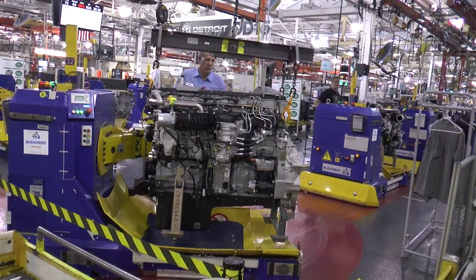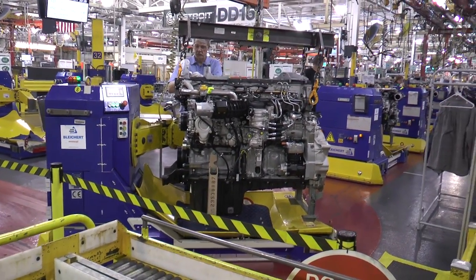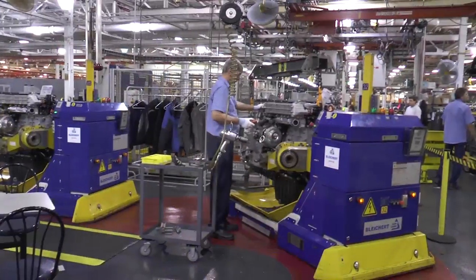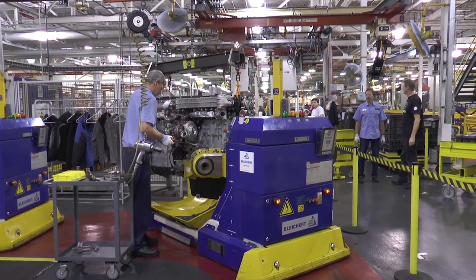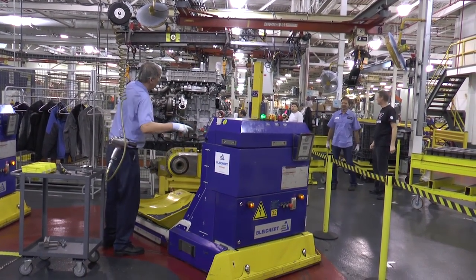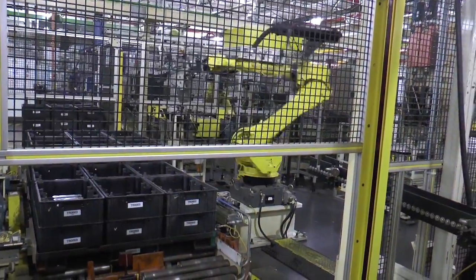At Detroit Diesel Corporation, we are the provider of the entire powertrain package for Daimler Trucks North America. Within this facility we house about 2,500 employees, and on a daily basis we produce about 400 engines a day, about 1,300 axles a day, and we are ramping up to the point where we will be doing about 250 transmissions a day. So we're pumping out a lot of iron and doing it right here in the heart of Motor City.